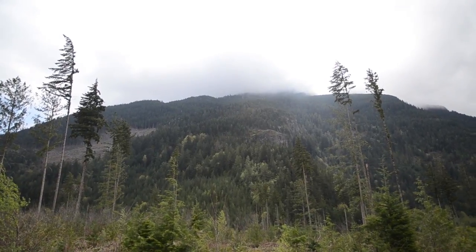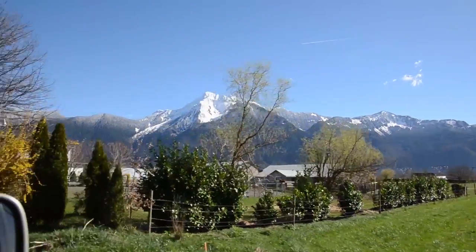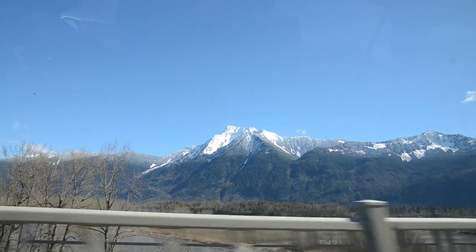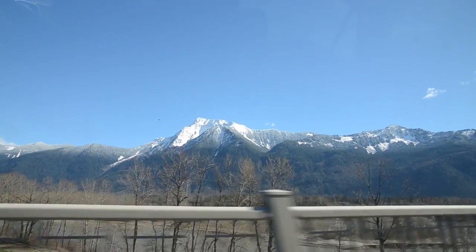I've been surrounded by mountains my entire life. Whichever way you look, the Fraser Valley is surrounded by rolling hills and rugged mountain peaks. It wasn't until I was in my 20s that I fully realized the complete vastness of the place I thought I knew.